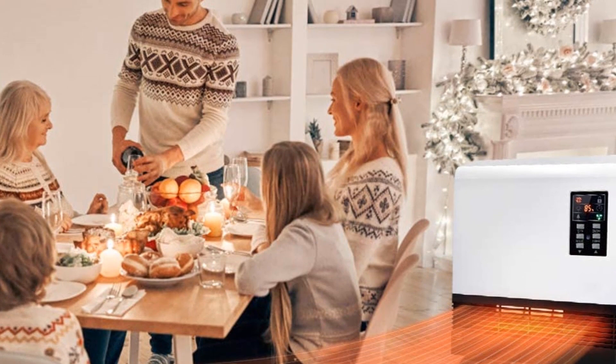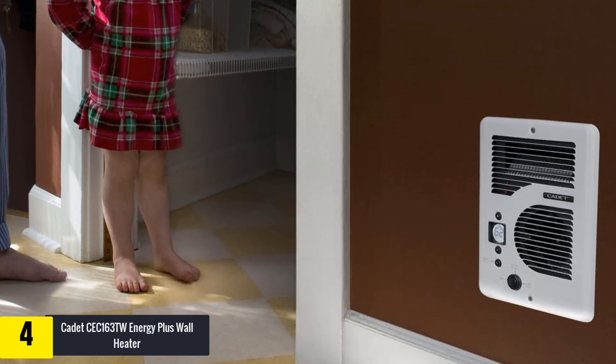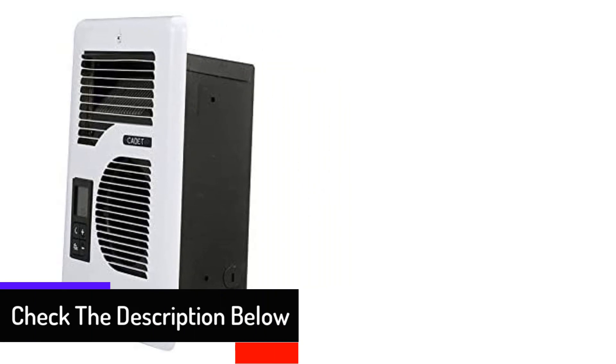Moving on, at number four we have the Cadet CEC 163 TW Energy Plus Wall Heater. This wall mounting heater consumes nearly 30 percent lower energy than other conventional electric wall heaters. With automatic adjusting fan speed and intelligent controls, the device helps to maintain room temperature within a degree. This wall heater also comes with an inbuilt backlit digital thermostat that includes push control buttons, simple programming, and a digital display. The motor operates quietly and discreetly for the comfort of the user.